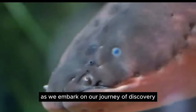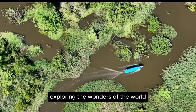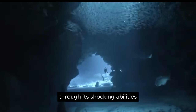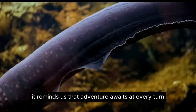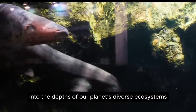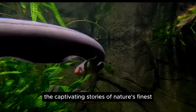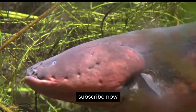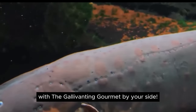As we embark on our journey of discovery with the Gallivanting Gourmet YouTube channel, exploring the wonders of the world, let us remember the electrifying tale of the electric eel. Through its shocking abilities and cultural significance, it reminds us that adventure awaits at every turn, inviting us to dive deeper into the depths of our planet's diverse ecosystems. Join us as we continue to unravel the captivating stories of nature's finest, one tantalizing adventure at a time. Subscribe now and embark on a gastronomic and scientific voyage like no other, with the Gallivanting Gourmet by your side.